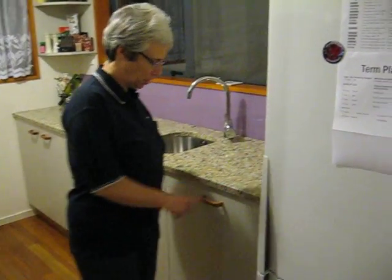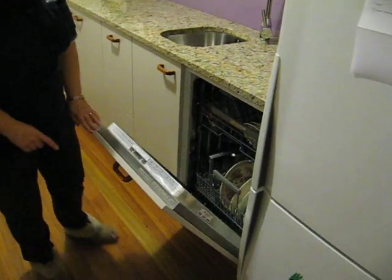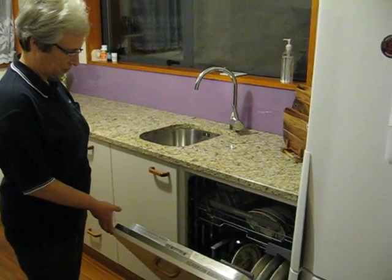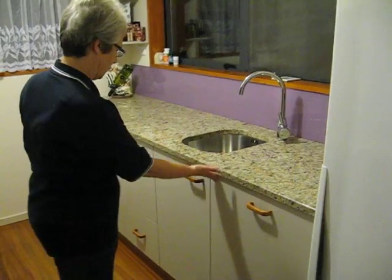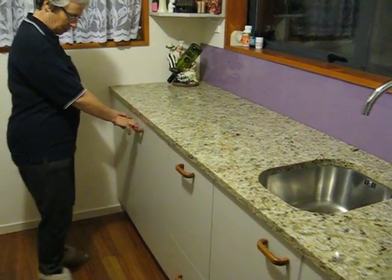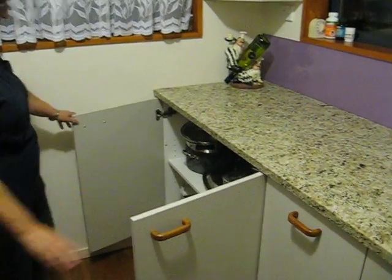The fridge. The famous dishwasher — I've never had one of those before. That's there. The cupboard, the rubbish. The pots and pans.